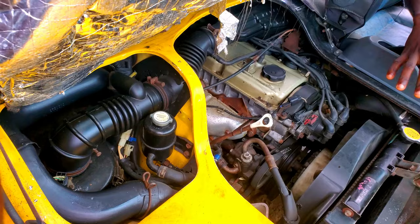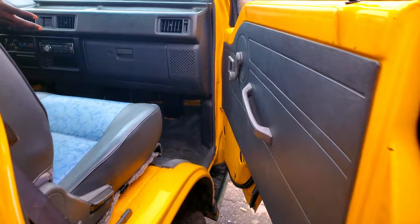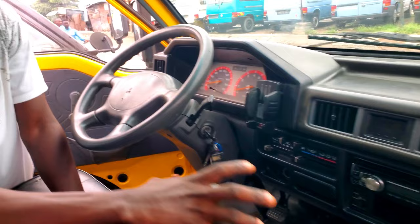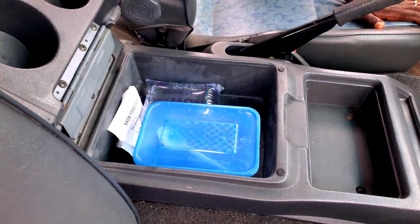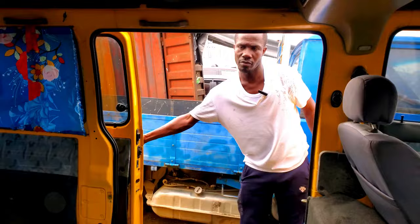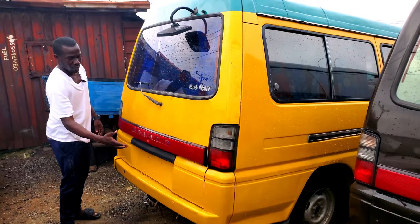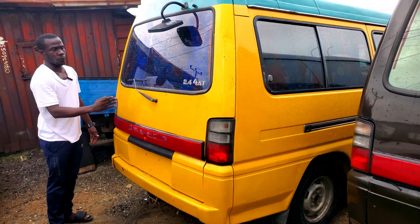This is a 2010 Mitsubishi Delica, yellow color, everything working perfectly, accident free, no dent. Engine capacity is 2.0, very clean, generator working fine. It's manual. The dashboard, front AC, and cassette player are all working fine. The driver has its own AC. Mitsubishi always comes with two doors. This Mitsubishi Delica 2010 is a long frame 18-seater. The price tag is 4.7 million naira.